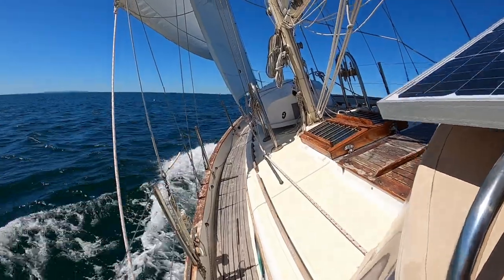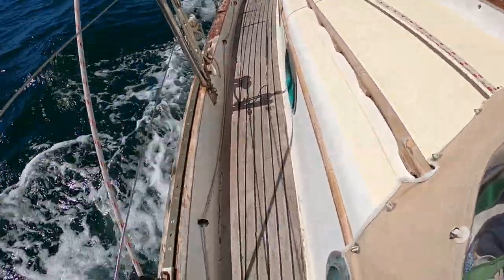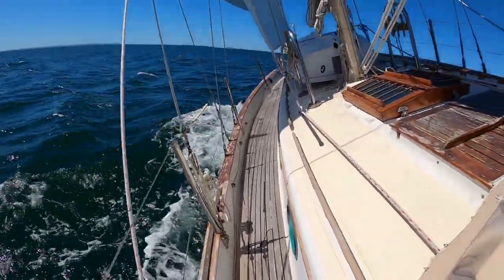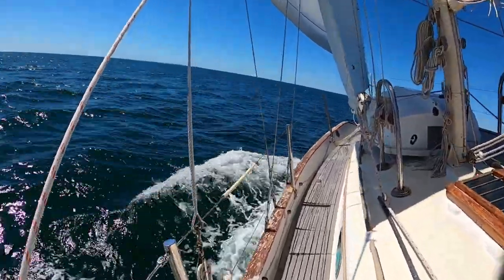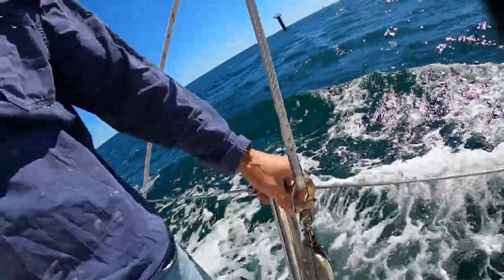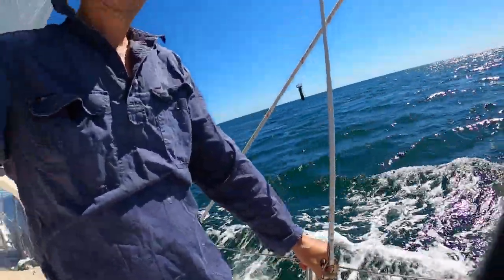Another thing I love about the West L32 is how safe she has going forward. She's got these really high bulwarks, so it gives me this really protected narrow sidedecks to go forward on. The stanchions are really high — they're going up to my hip. So it feels incredibly safe.